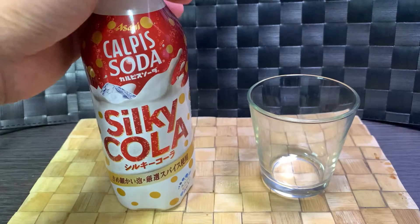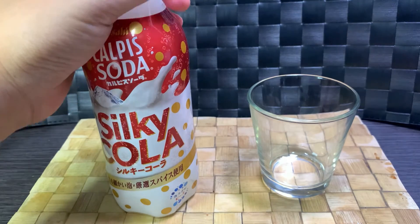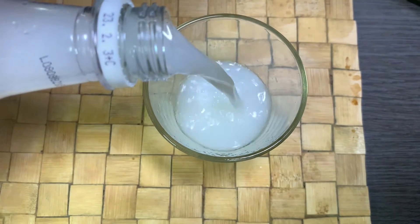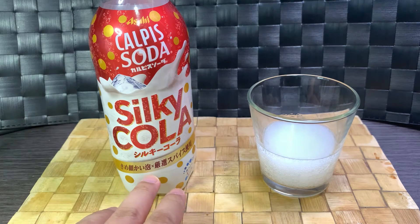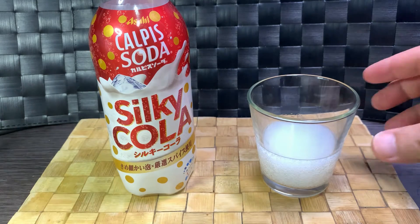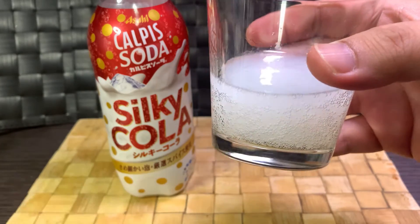So let's crack this bad boy. I'm not getting any particular scent out of this. On the front it says 'really fine bubbles and selected spices.' Still not getting much fragrance, but as you can see it is very finely bubbling.